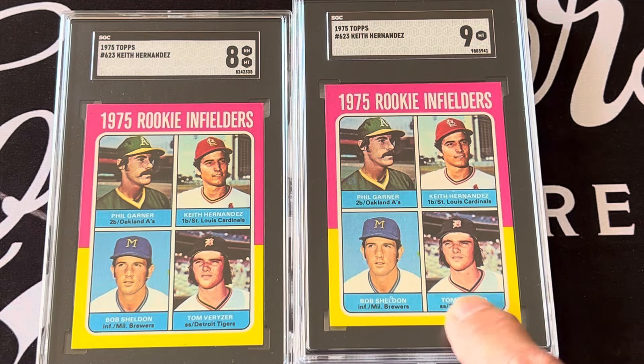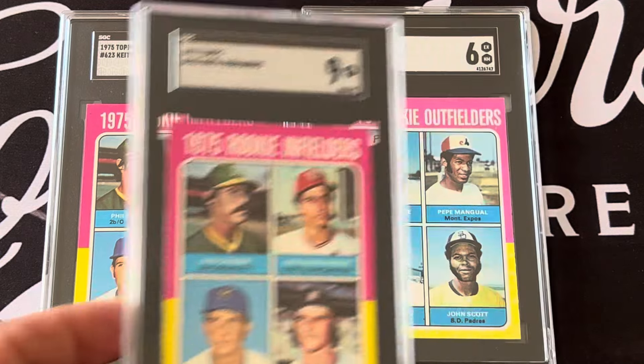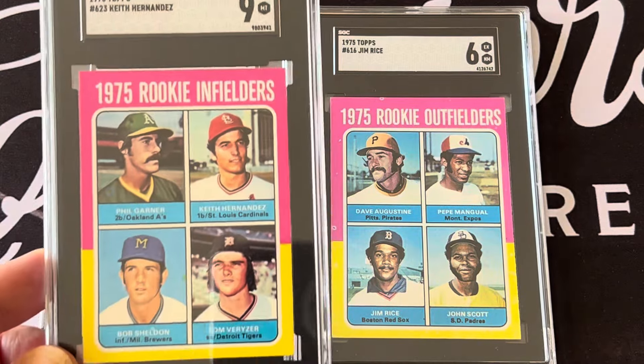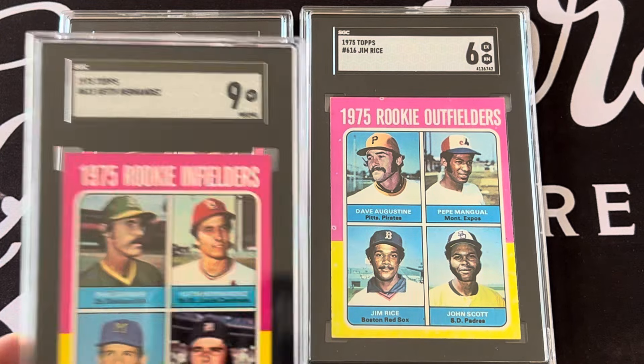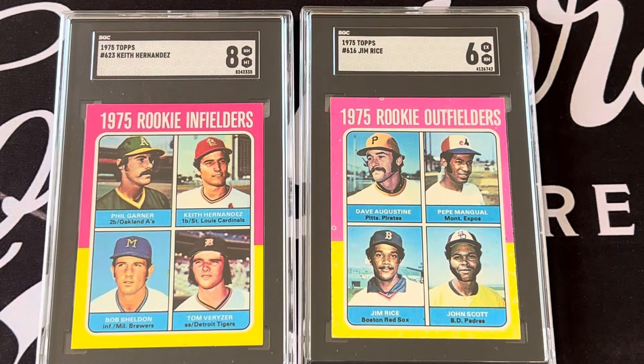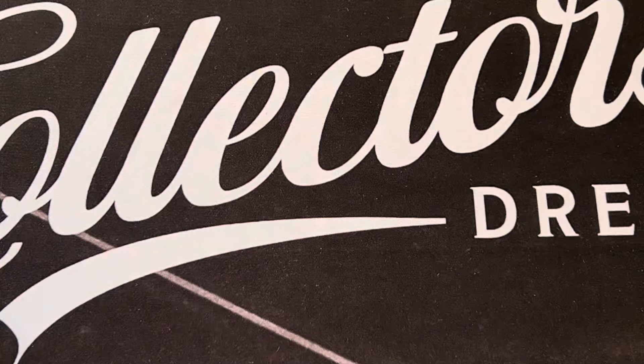I've decided — from my last video — this nine is going to the National, where I'll sell or trade it. I'll keep the eight. There are other rookies in this set too.